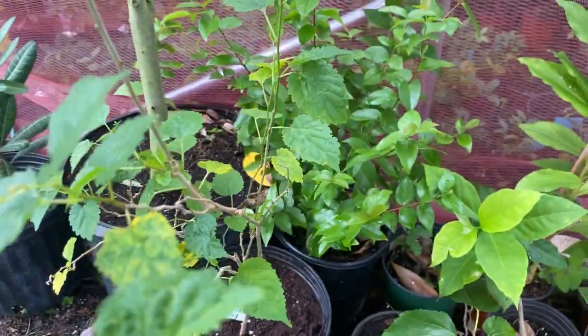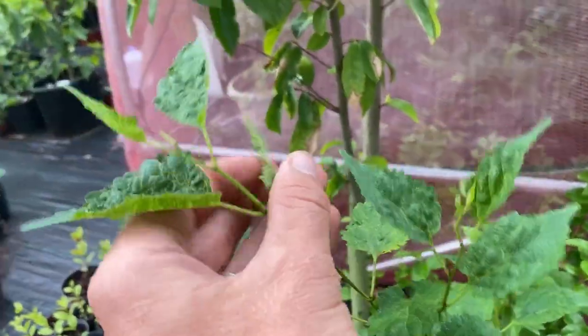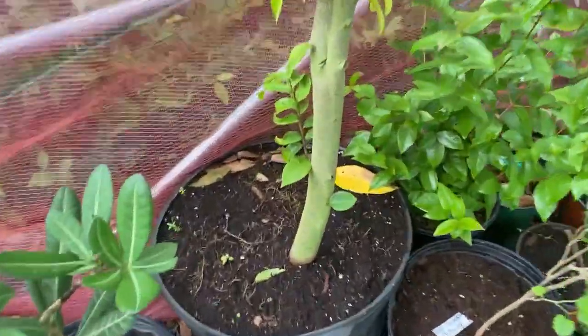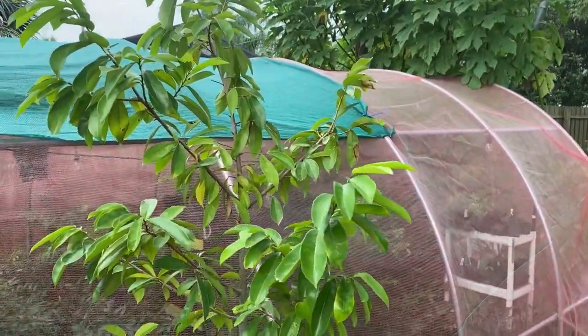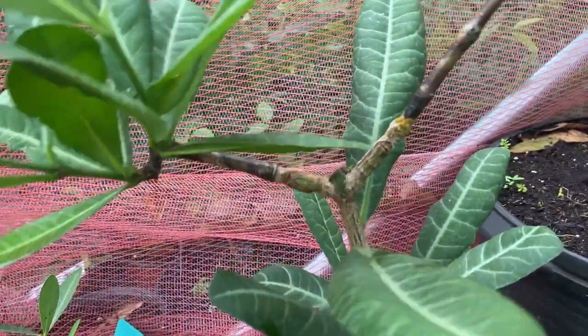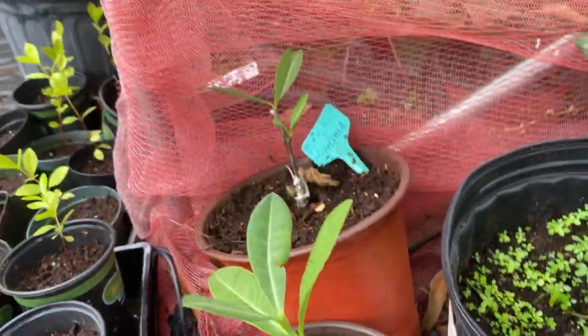A couple mulberries there — this one is the dwarf everbearing, and it doesn't look very happy, it's got some kind of little bug on it. And then here we have a nice seven-gallon soursop — it's got a pretty nice trunk on it, about five foot tall. We have it next to the jabo house to kind of give them some shade. Here's a really nice grafted embe — I did two grafts on there, one graft there, another graft there, both took. A couple grafted embes for sale.